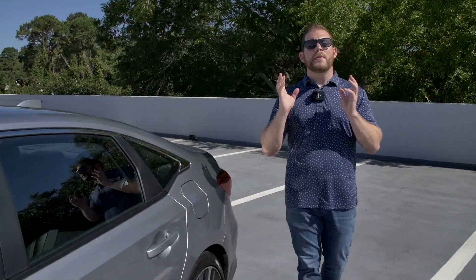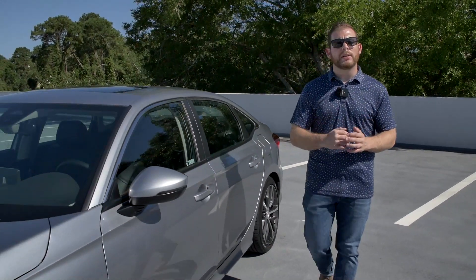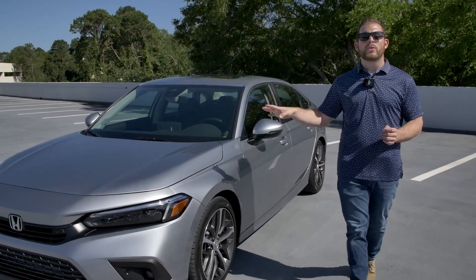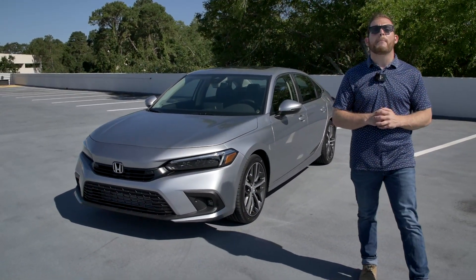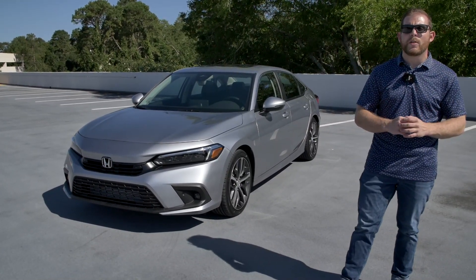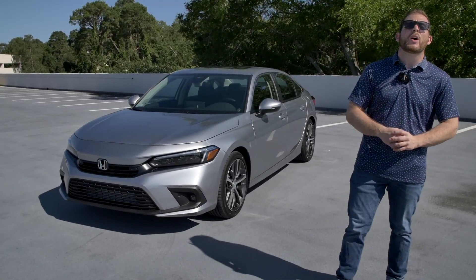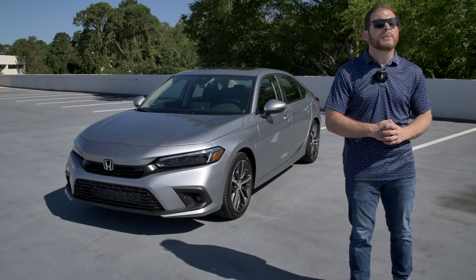Even though it still felt like one of the best vehicles in its class, the Honda Civic was getting a little bit old, so it's time for a new generation. This is the 2022 Honda Civic — the 11th generation of Honda's legendary compact model. They've done a ton of improvements here: some improvements under the hood, a radically new exterior, and some huge improvements on the interior. Today I'm going to show you what the 11th generation Civic is all about.